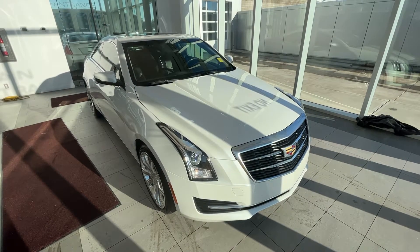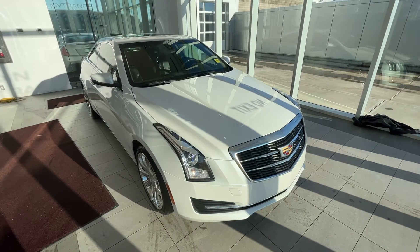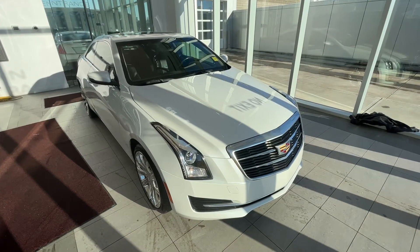This vehicle features heated front leather seats, backup camera, sunroof, Apple CarPlay and Android Auto, power liftgate, Bose audio, and much more.